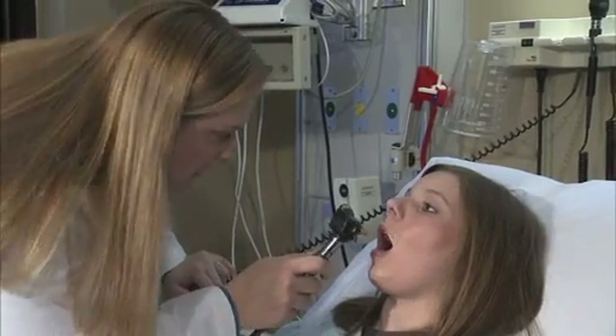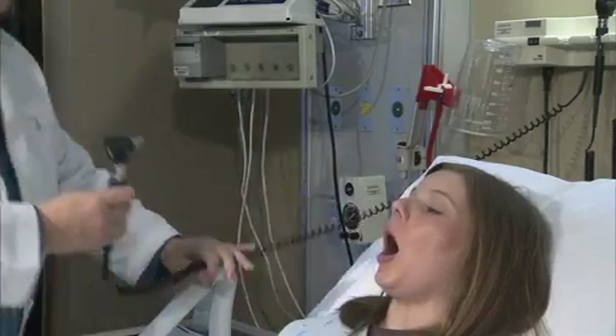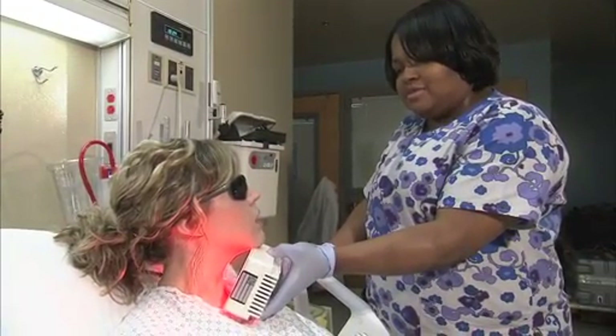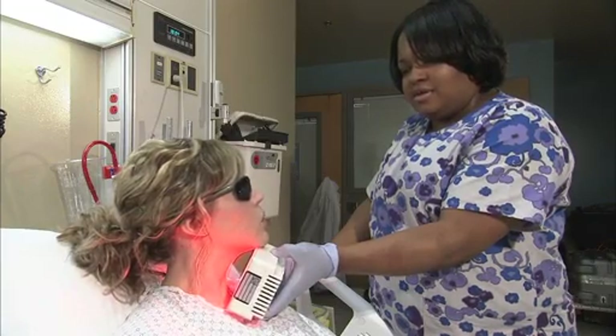Mucositis are very painful sores that result in the mouth and the throat after large doses of chemotherapy. How does your mouth feel today? It's very sore today. What about your throat? It's very sore. It hurts when I swallow.